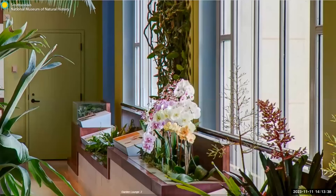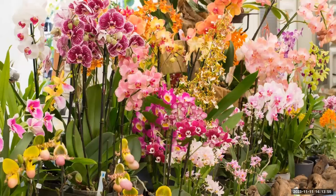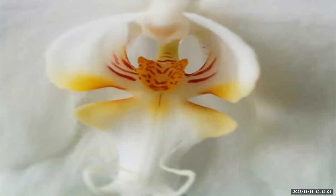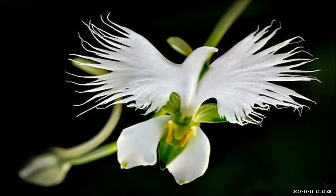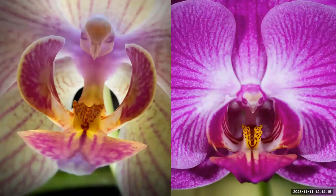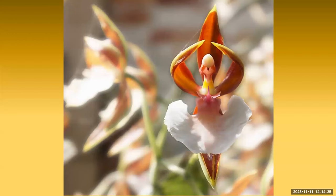Also on display in the Garden Lounge are orchids. Orchids are one of Jehovah God's most beautiful and diverse creations. And when we say diverse, we mean diverse. Have you ever seen a monkey face orchid? There's the monkey face orchid. A tiger orchid. The white egret orchid. The flying duck orchid. The moth orchid. The white dove orchid. And one of my favorites, the ballerina orchid.